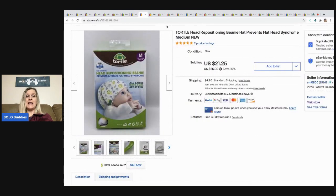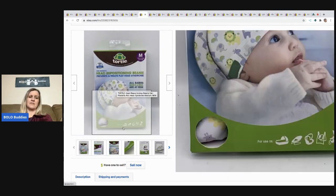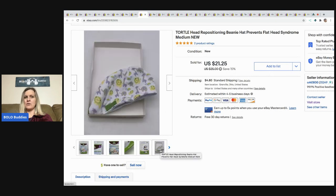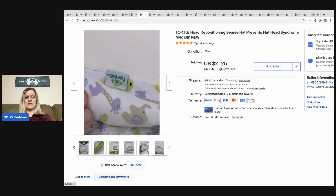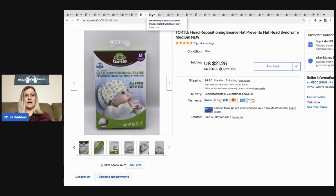The next item is this Turtle Head repositioning beanie hat that prevents flat head syndrome — medium, new old stock. It sold super fast but the buyer opened a return saying it didn't fit their child. I said, well, did you even take it out of the package? They never ended up returning it, which I was happy about. I got this at a thrift store for $2 and it sold for the full asking price of $21.25, buyer paid shipping. Comparables on these were very good, so definitely be on the lookout.